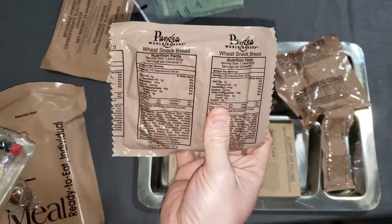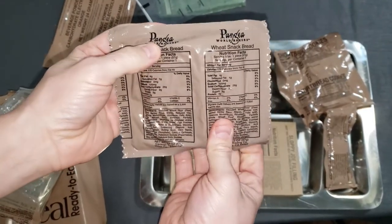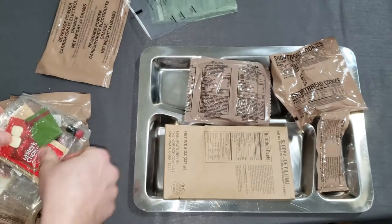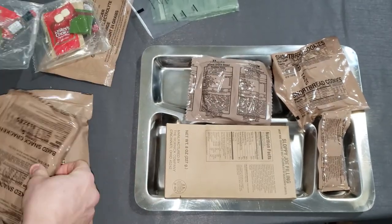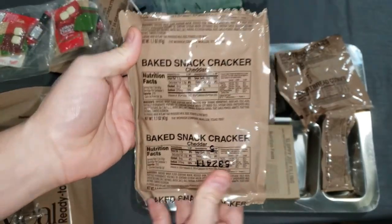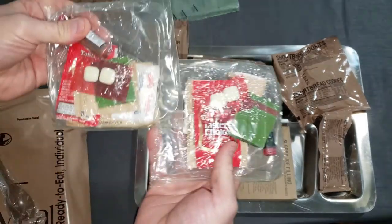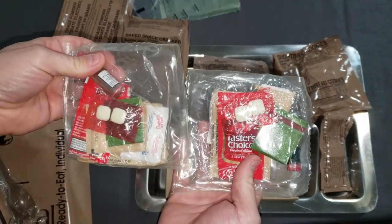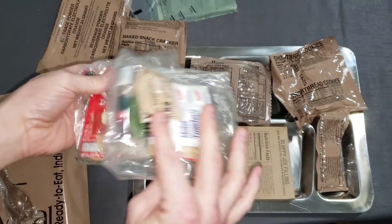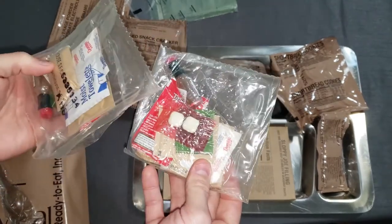We got a wheat snack bread — it's Pangea brand, I've never seen that brand before, that's interesting. We got baked snack crackers. And look at this — we got two accessory kits. That's pretty cool. I'm actually going to keep one and not open it. Two accessory kits.